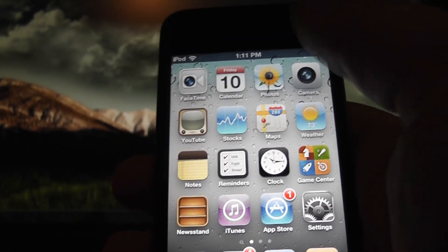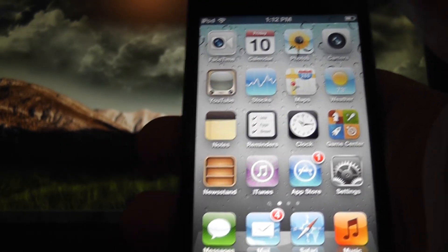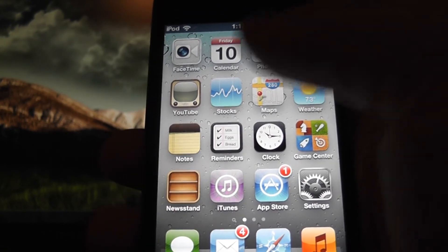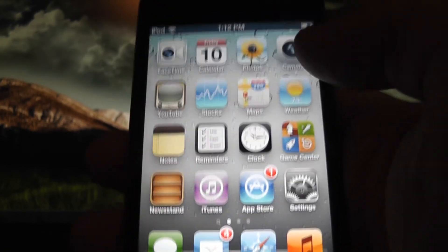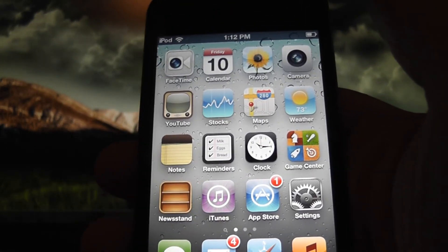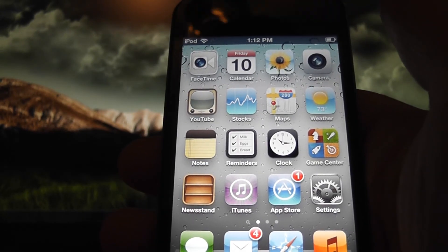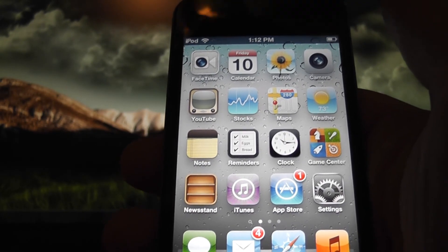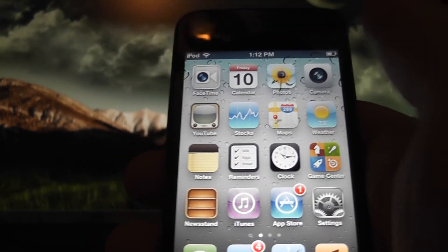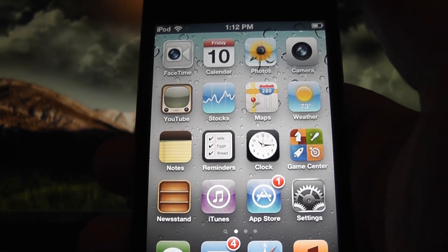When you first install iOS 5, it actually takes you through a tutorial where you can set it up. You actually don't need to be connected to a PC — no PC. It actually does it without a PC or Mac, whatever. It actually lets you set it up without being on a computer. It takes you through the tutorial and you can set up WiFi. It's really, really cool.